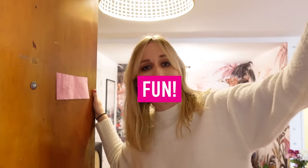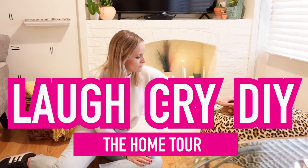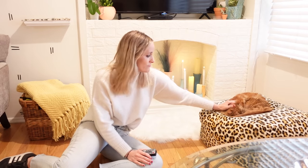Welcome to my house tour! Welcome back to Laugh Cry DIY — it is your girl Katie. For months and months you've been asking for a home tour, and today I'm finally giving it to you. We're going to tour my house bit by bit, project by project, thrifted item by thrifted item, and walk you through my very colorful, very pattern-ful maximalist apartment, which someone once described as horrific.